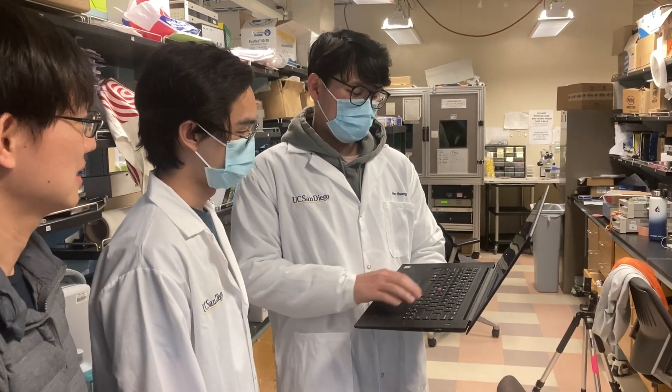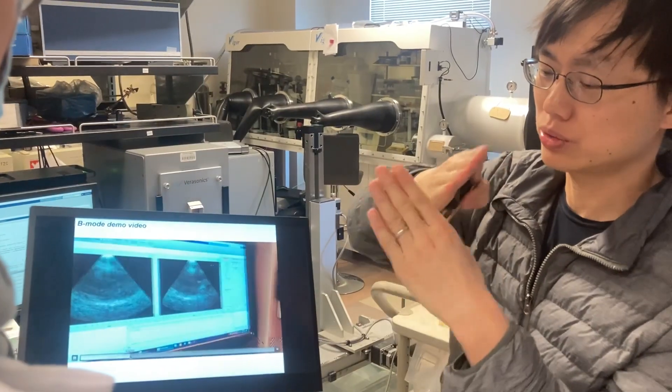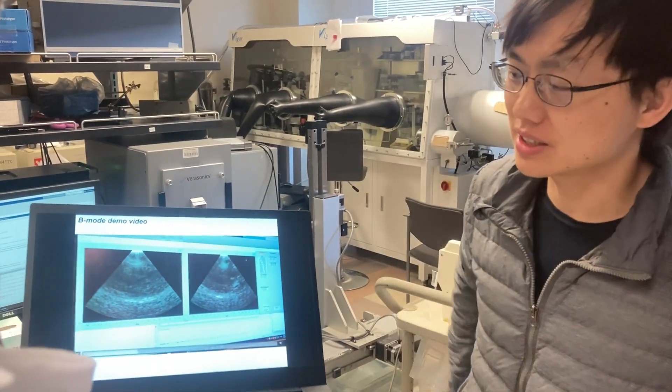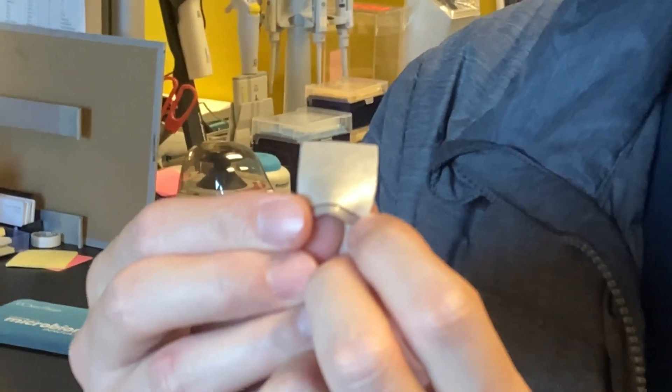It comes with an algorithm that analyzes the images to see if the heart is pumping enough blood. The data can be transferred to a laptop to display the images and show practical information that the untrained can understand.